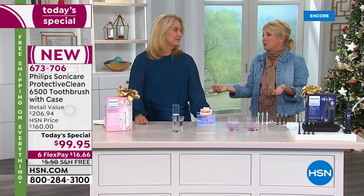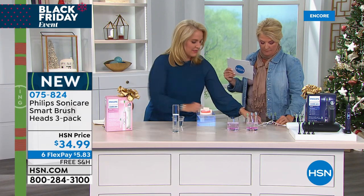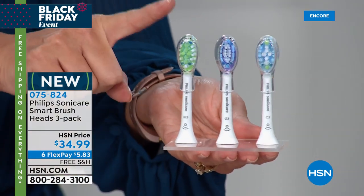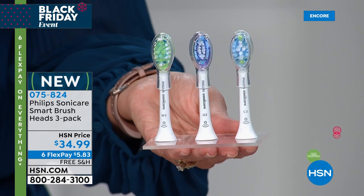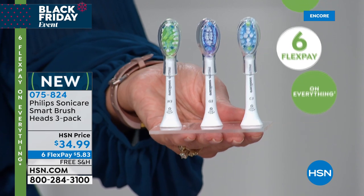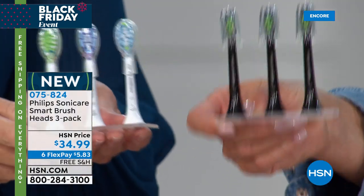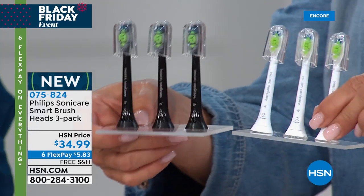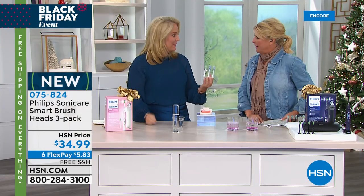If you want the additional brush heads, we've got them. We have a three-pack of RFID brush heads: premium clean, premium gum care, and premium whitening. We also have the diamond clean variety pack — about 2,000 of the variety pack available, in black or white. These will be gone within this hour, so if you want the extra diamond clean heads, grab them now. And we'll be back with more next hour.